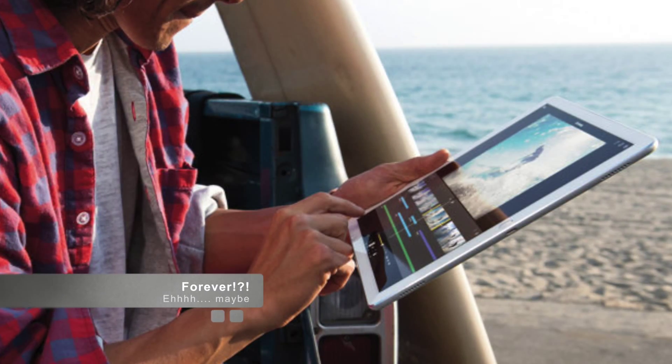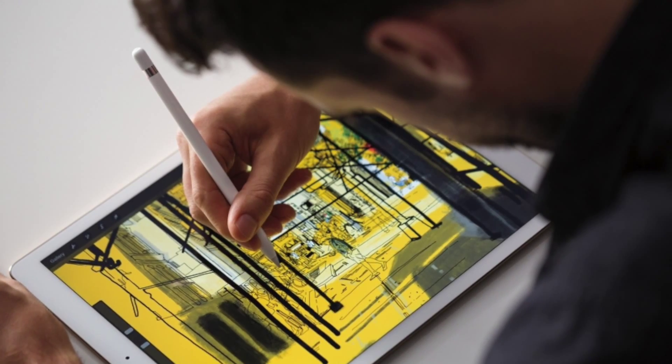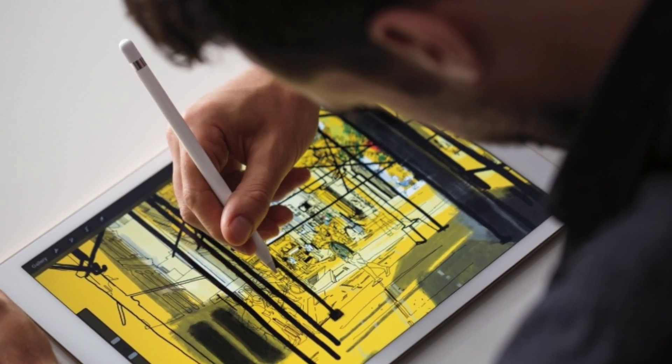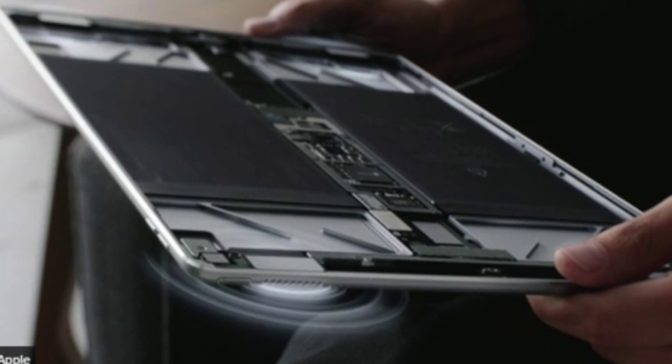With the iPad Pro, Apple has created a tablet with more power than ever before. But there's no magic or witchcraft to this feat — it just made a bigger tablet. The larger the object, the more room there is to dissipate heat, and the more space for a bigger battery. It's basic physics, and the iPad Pro takes full advantage.